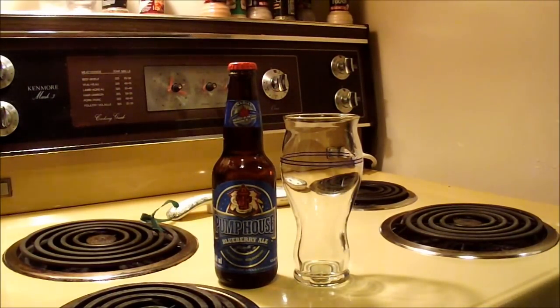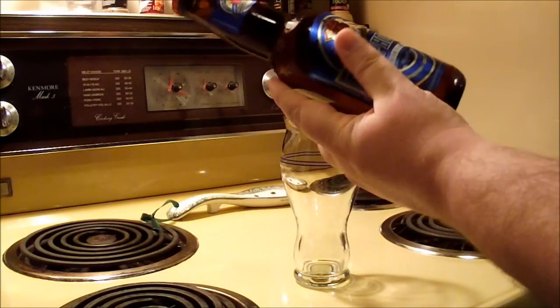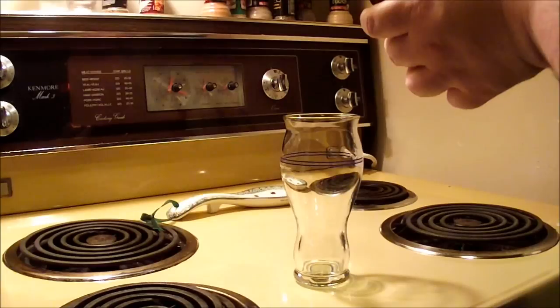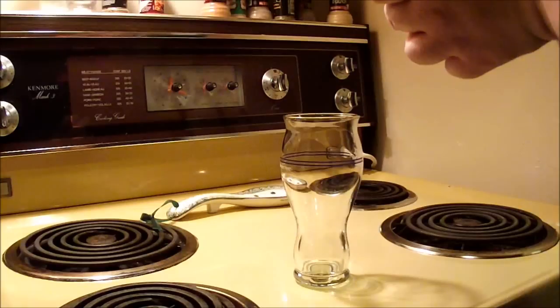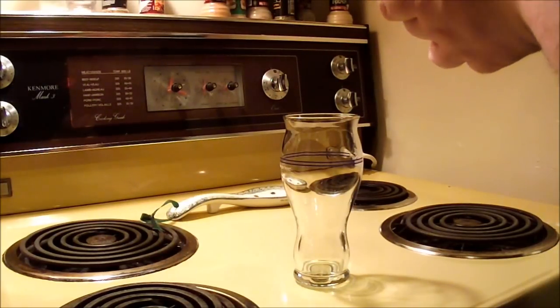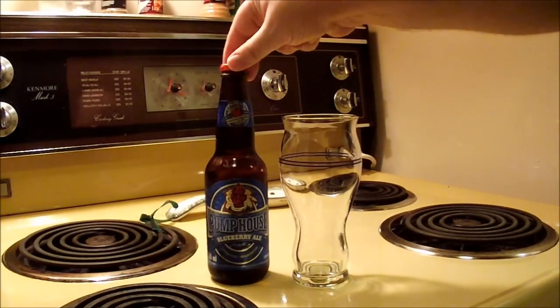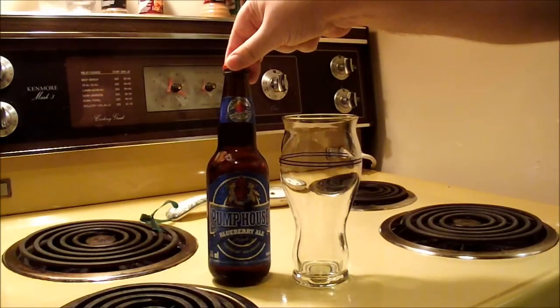Pump House Blueberry Ale is a wheat beer made with blueberry flavoring — or so I thought. Ingredients are: water, barley malt, hops, blueberry flavor, and other natural flavors. I just checked the Pump House website and apparently it's actually a pale ale with blueberry. I always thought it was a wheat beer just because of the way it tastes.